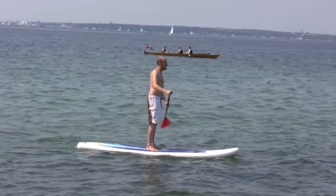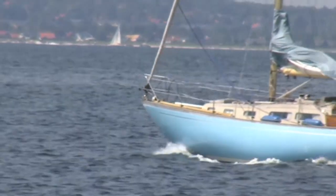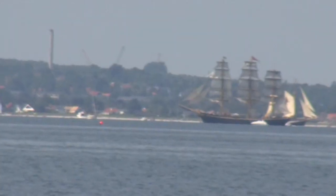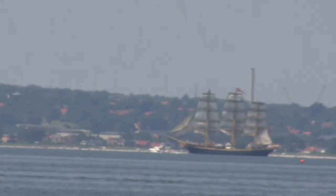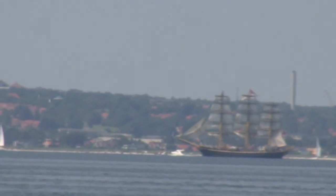Using the zoom lens doesn't get it quite clear, but you still get an idea of what's going on. Here are the big tall ships setting sails and heading for Finland — it's their next stop.